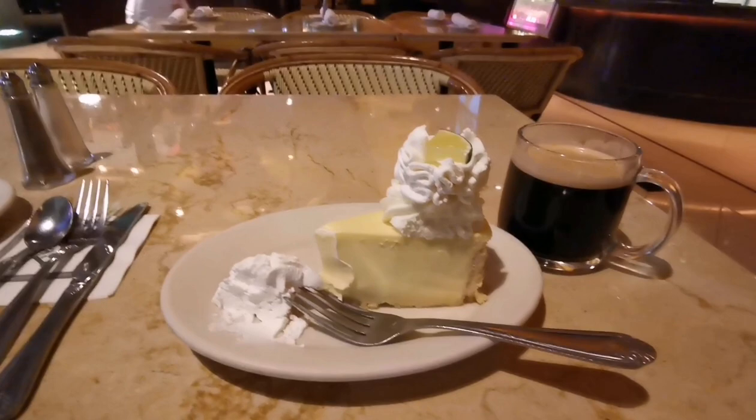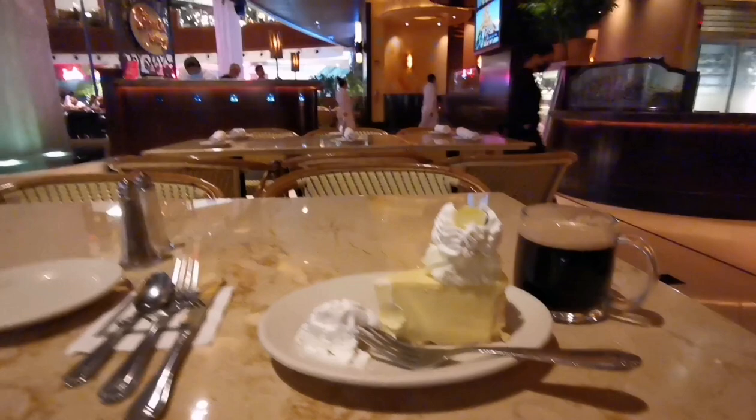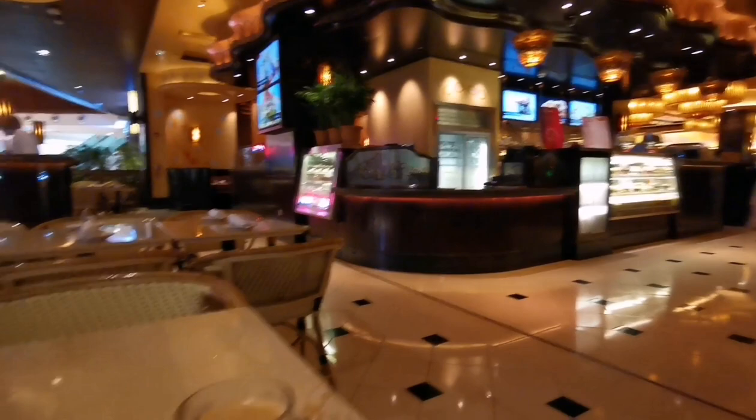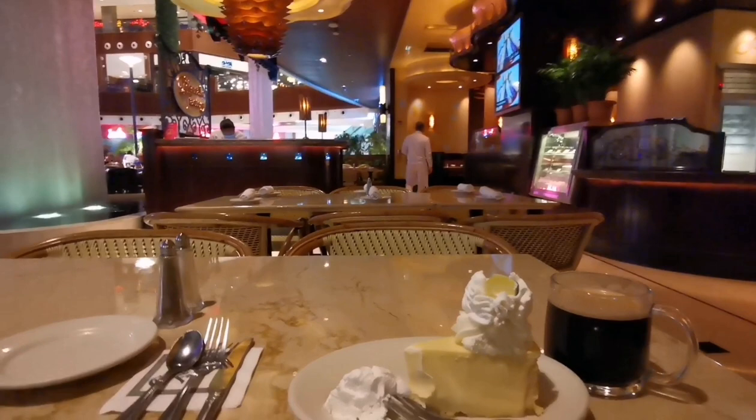My cheesecake is here, my Americano is here. I feel so sleep deprived — I haven't had a proper night's sleep over the last 10 to 12 days. This coffee is hopefully going to keep me awake. So let's talk about the BBC.